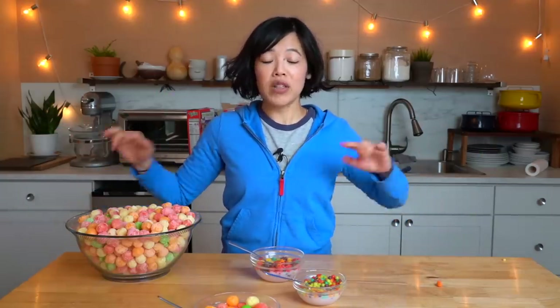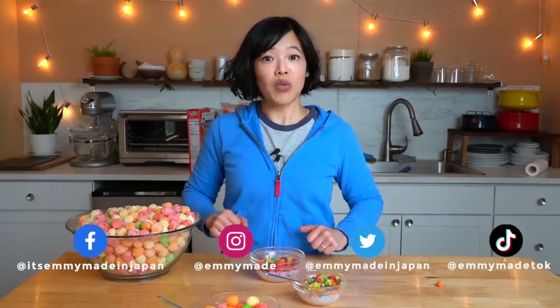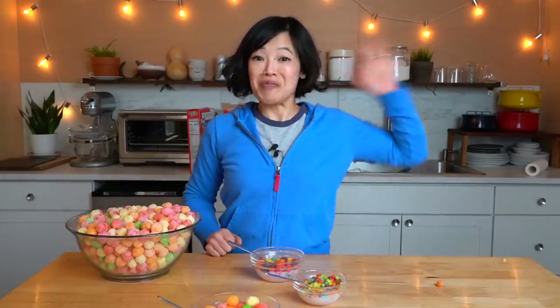Alrighty, my lovelies. Thanks so much for joining me. I hope you enjoyed that one. I hope you learned something. Please share this video with your friends, follow me on social media, subscribe if you're not subbed already, and I shall see you in the next one. Toodaloo, take care, bye!